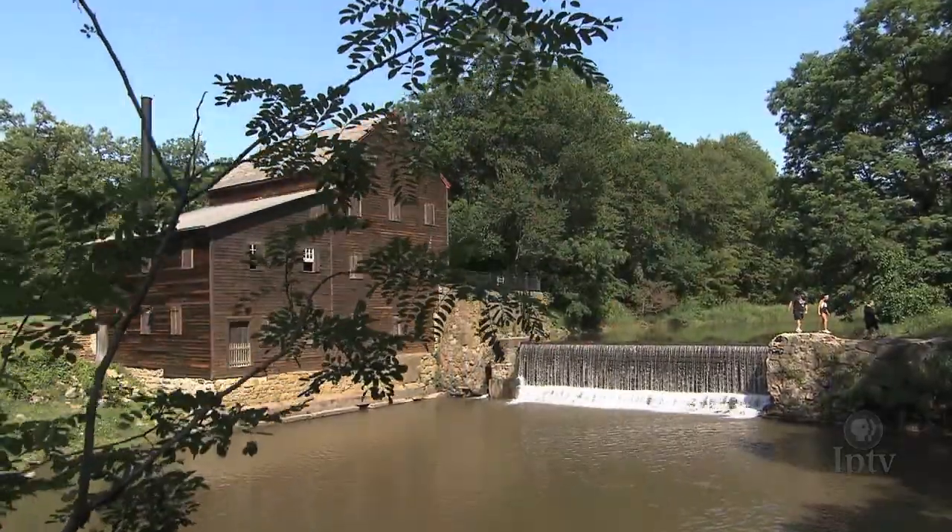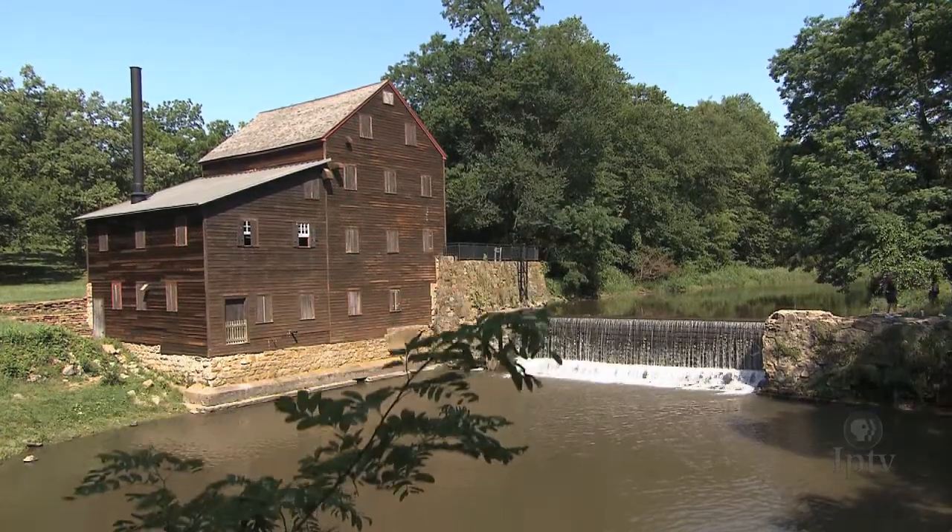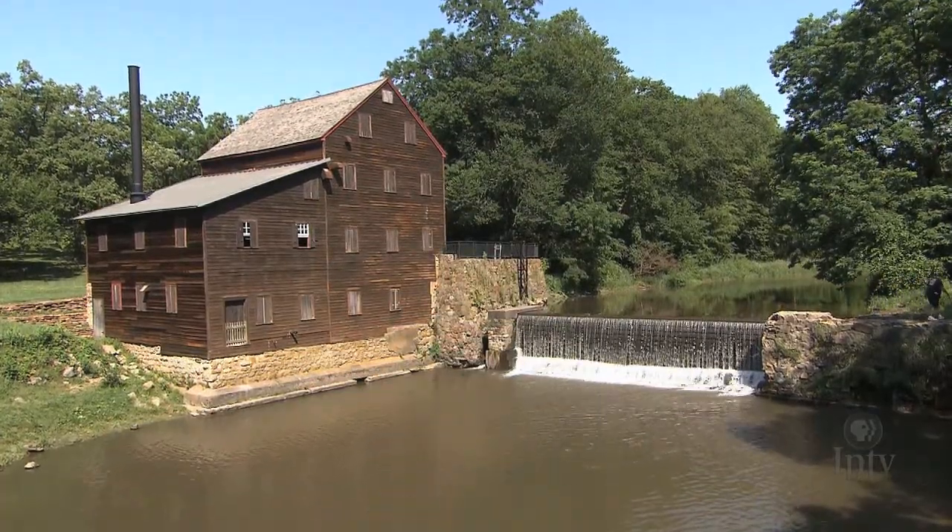How has this structure survived? A little luck and tremendous effort from the volunteer army — the Friends of the Pine Creek Grist Mill.